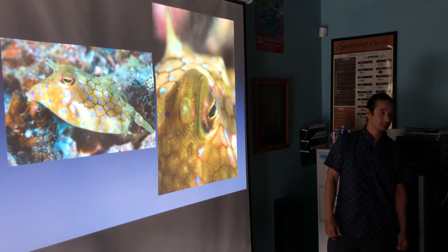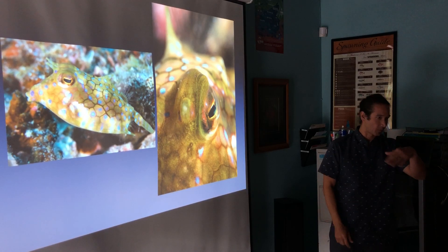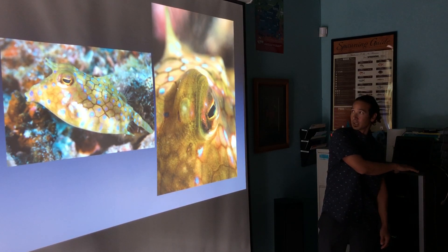Did you use a diopter for that? Nope, just straight up, slowly moving and then waiting for it to move around. I love that one.